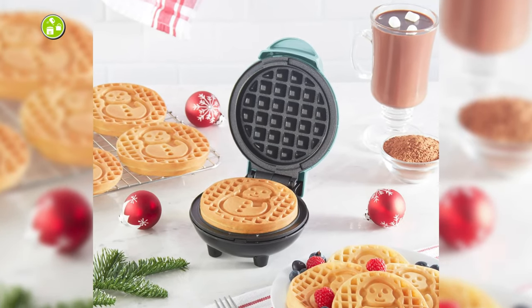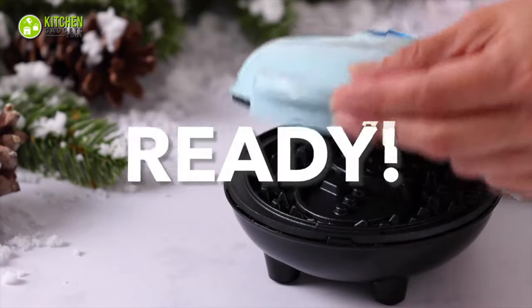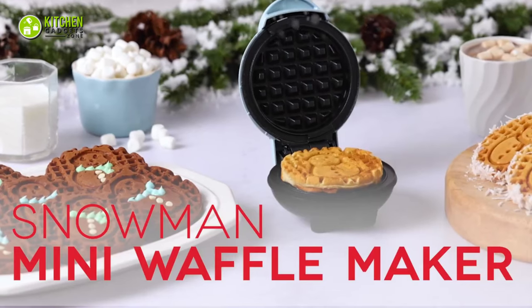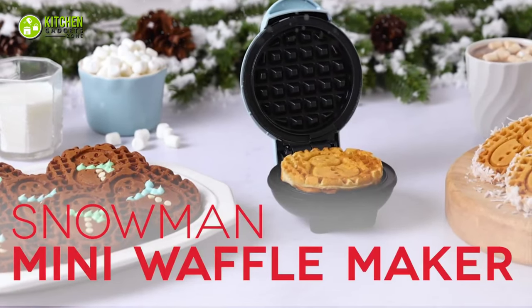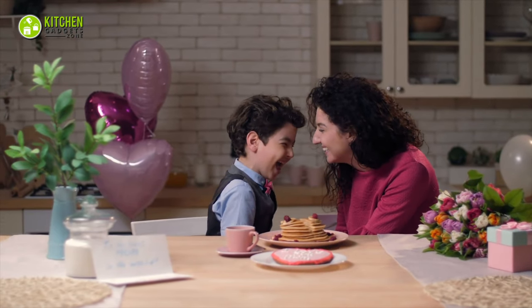Cooking in it? As simple as counting from one to three — all you have to do is plug in the unit, wait a couple of minutes for it to preheat and then you can start cooking. Besides, its compact design and the fun snowman design make for a great way to bring the holiday spirit into any household imaginable.